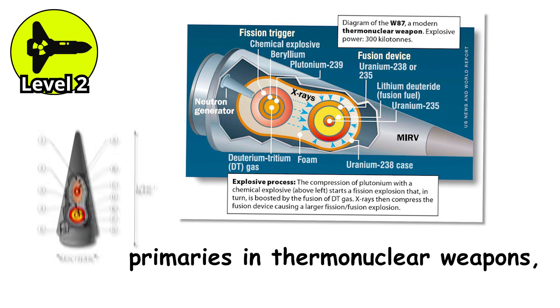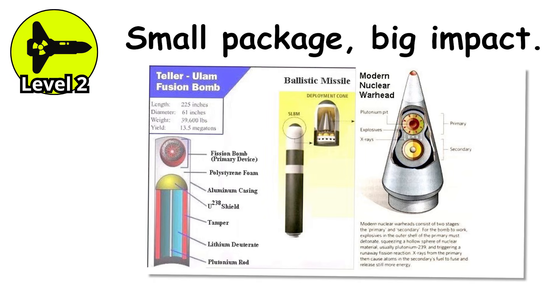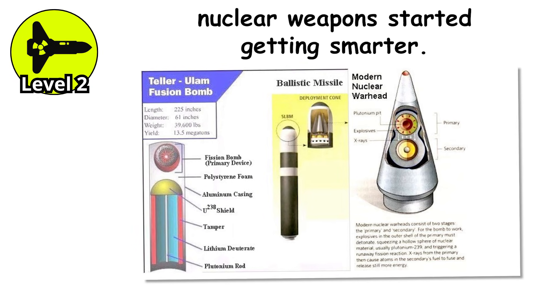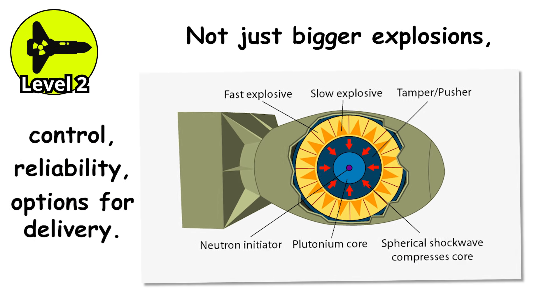They're used as primaries in thermonuclear weapons, but also on their own as tactical weapons. Small package, big impact. Boosted fission is the moment where nuclear weapons started getting smarter — not just bigger explosions, but more control, more reliability, and more options for delivery.